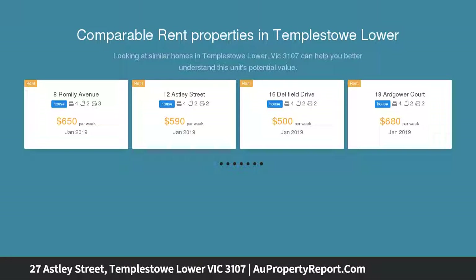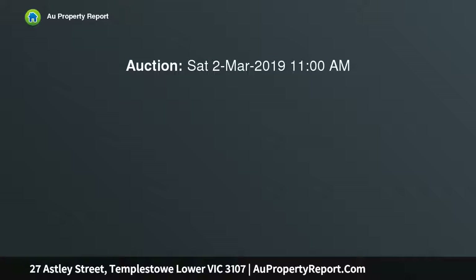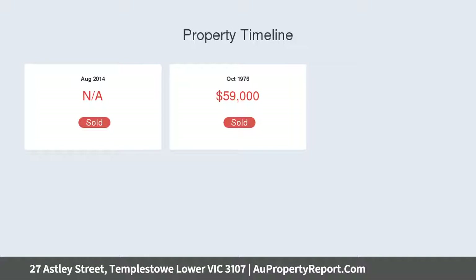The exceptional locale is highlighted by a host of glorious options including modernizing the current dwelling, renovating, redeveloping, or rebuilding to create the home of your dreams on this high-side 728 square metre allotment, STCA.